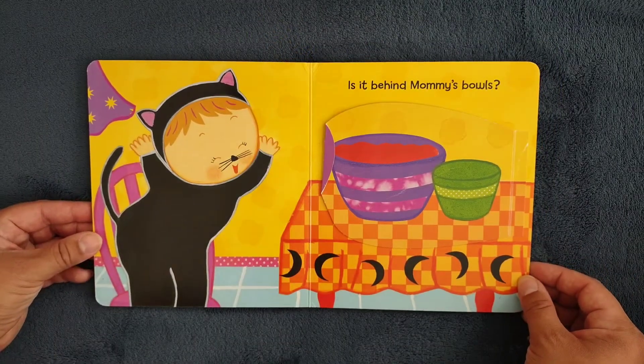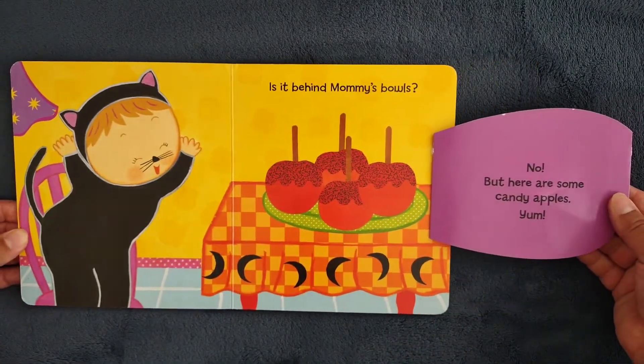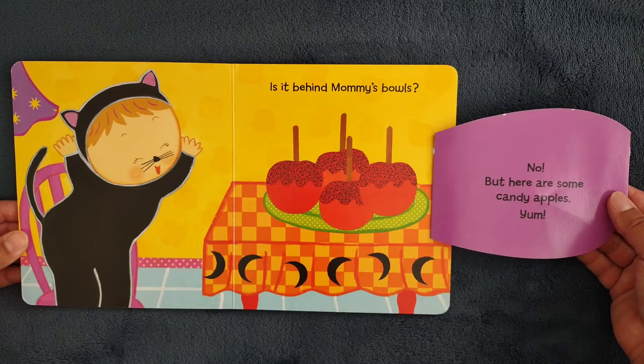Is it behind mommy's bowls? No, but here are some candy apples. Yum!